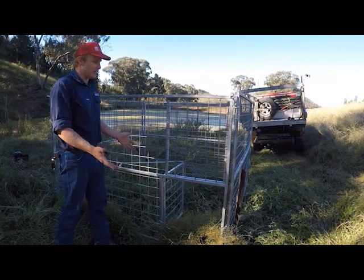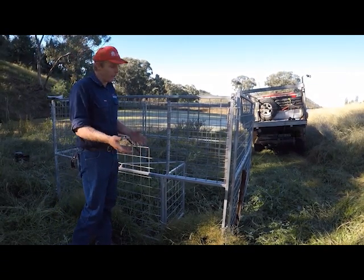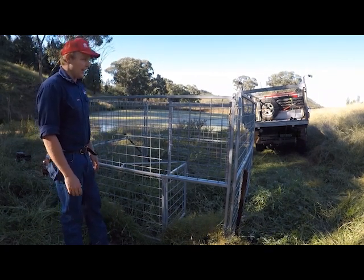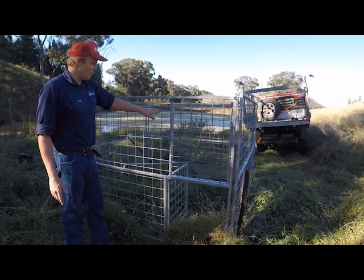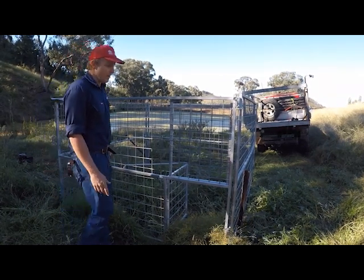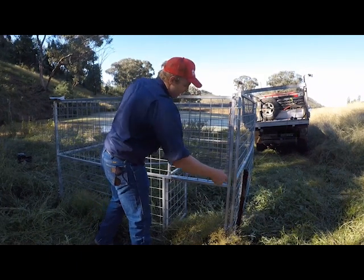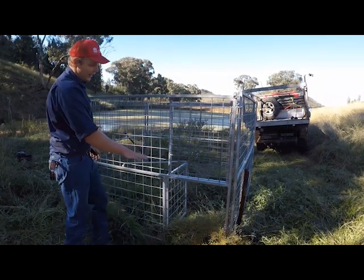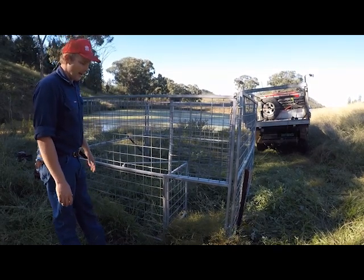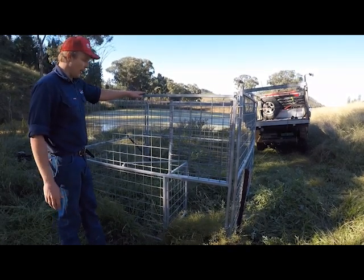This is the basic foldable trap that will fit on the back of your ute. You can move it anywhere — it takes two minutes to set up and it's pretty sturdy. The wiring is big enough that smaller pigs won't get out. Also wire it down to make sure it doesn't lift up, because pigs can actually get underneath and lift it. You want a good height too — there are videos out there of pigs jumping metre-and-a-half-high fences, so make sure you've got a good high gate.